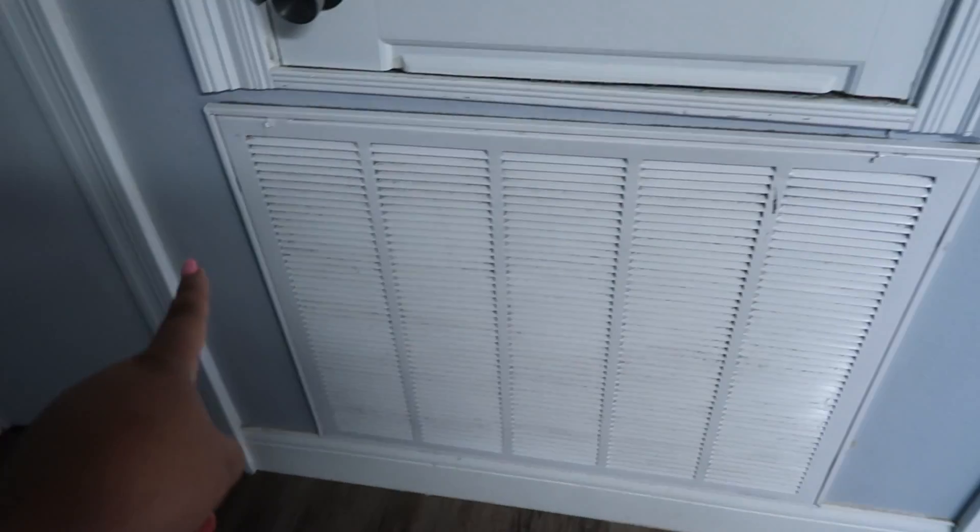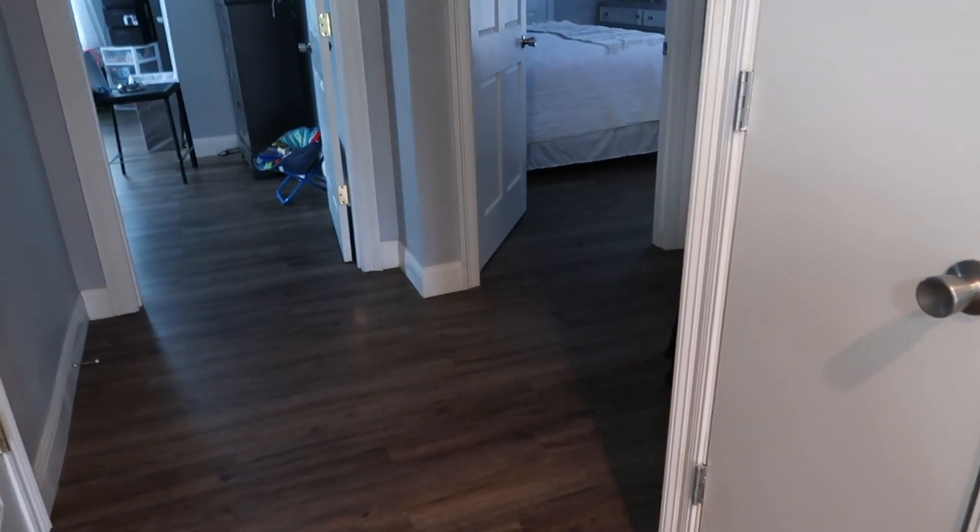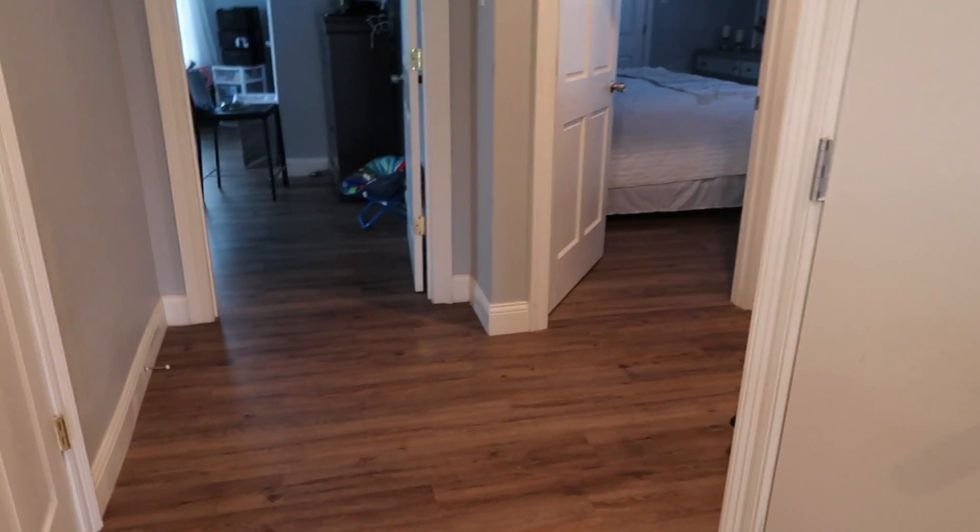As you leave out of this room and make a right, this is the closet for the air conditioner unit and the hot water heater. And then this is the hallway.